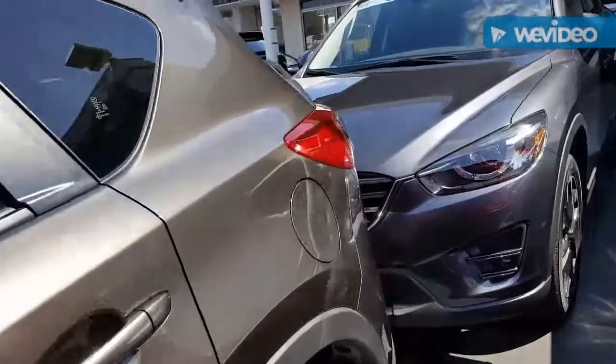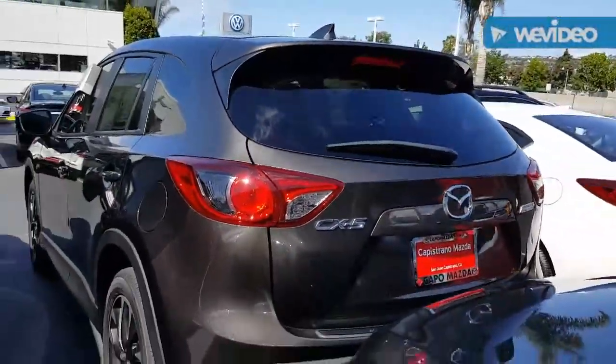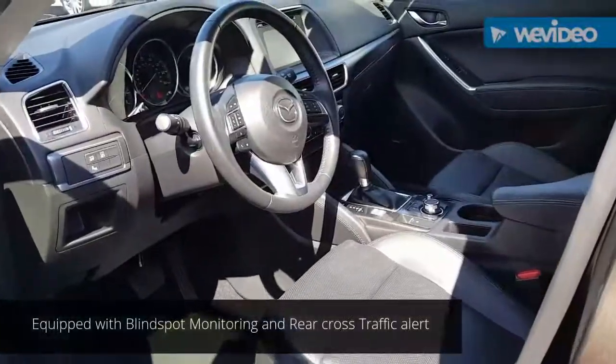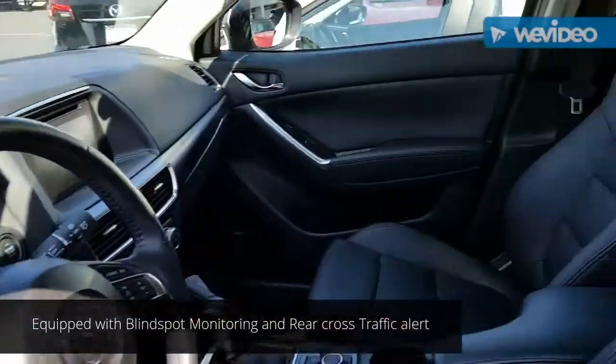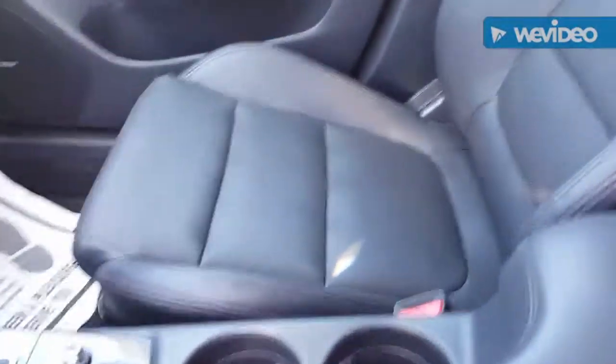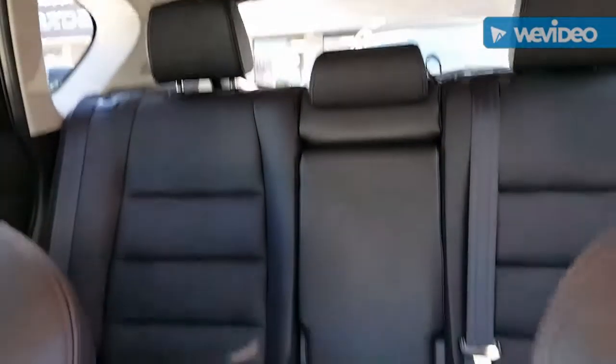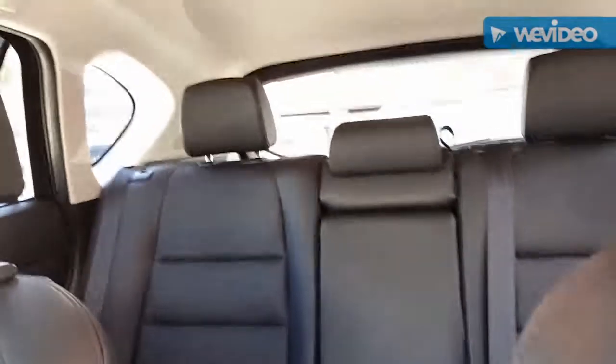Getting inside of the vehicle, you can see that we do have an all-black matching leather interior here — the leather sport seat. We have a lot of space in the back, and all the seats individually fold down; they are spring-loaded as well.